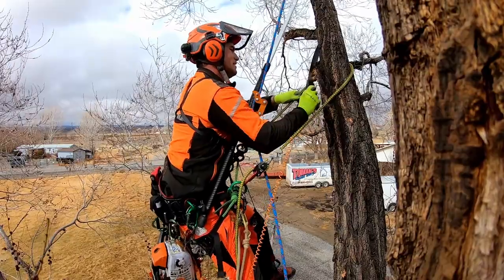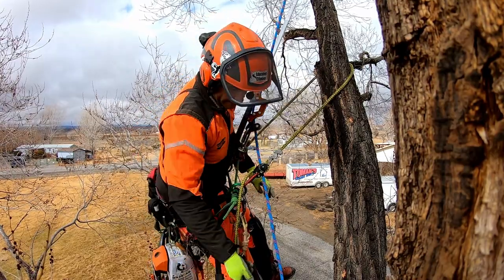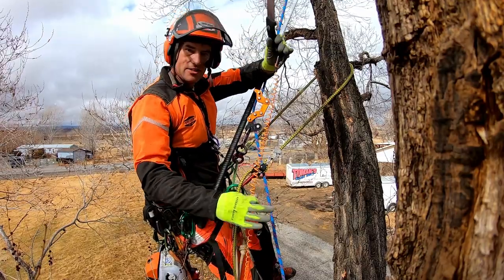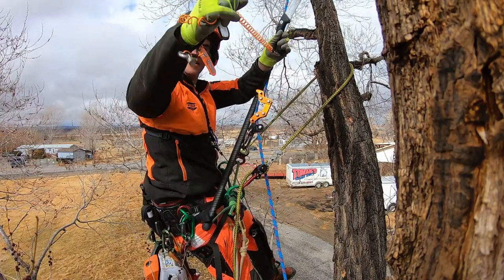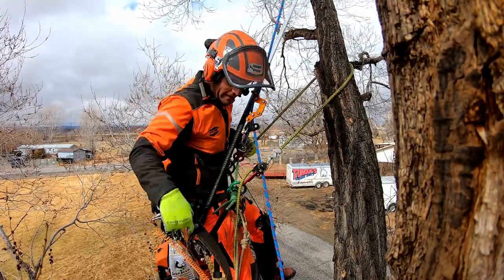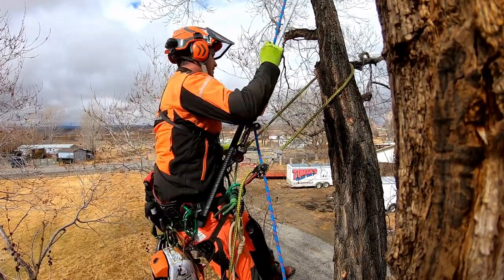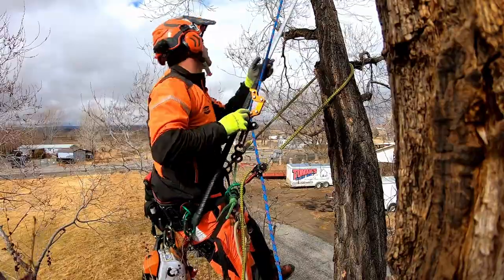I'll use it until it gets nicked or torn so bad that I can't use it any longer. I really wish they would just sell the Zillin independently without a lanyard. Light reach system with a breakaway — love this. So if it gets caught in a tree, it's not going to come back and hit me. I can move anywhere in the tree with my lanyard on my handsaw, no problem, and it breaks away if it gets caught. Fixes a lot of the problems everybody was worried about.